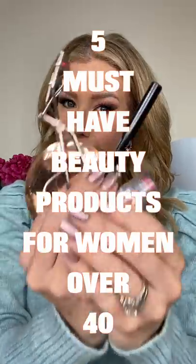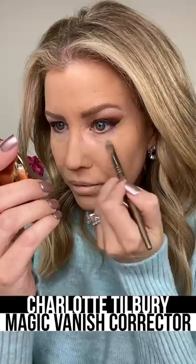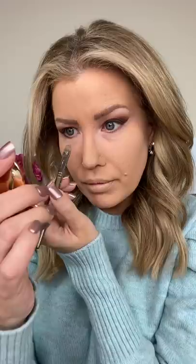Five must-have beauty products every woman over 40 needs. First up is an under eye color corrector. This can be used alone or before concealer to counteract dark circles that seem to get worse as we age.